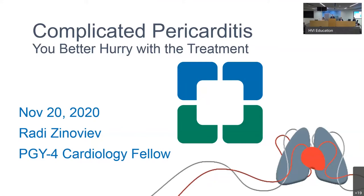My name is Dr. Alan Klein, and welcome to the Pericardial Center case presentations. We have two very exciting presentations by our fellow, Rady Zinaviv and Becca Bagdazi — very interesting cases from the Pericardial Center.